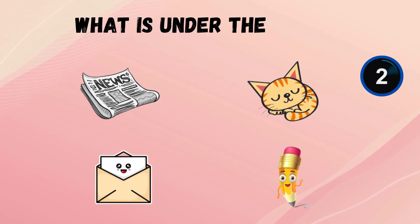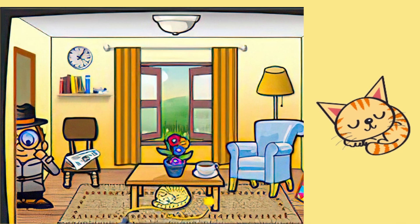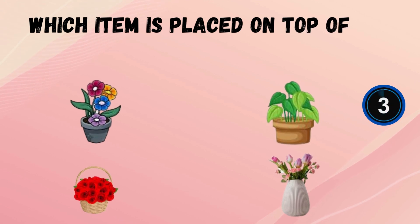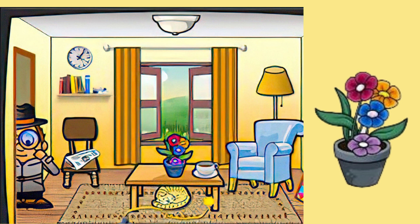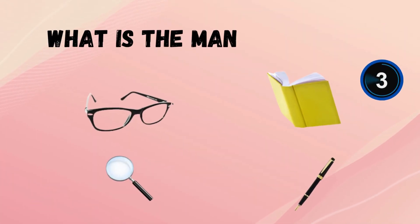What is under the table? Which item is placed on top of the table among these things? What is the color of the sofa? What is the man holding?